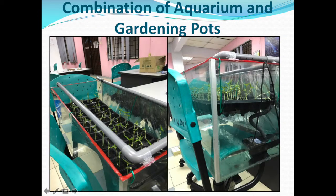We also combine an aquarium and a gardening pot to create a natural ecosystem in our project. Water used to water the plants will also be the water for the fish. The fish will get minerals and nutrients from the water, and the waste products from the fish will then be pumped back to the plants as fertilizer.